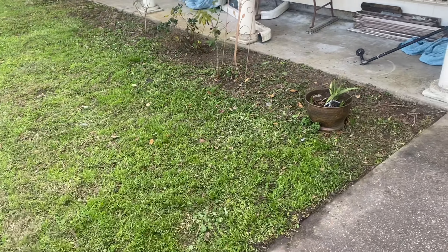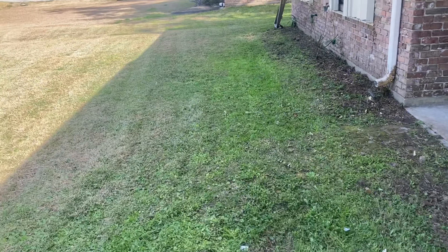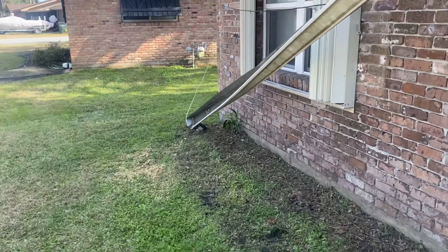Evening, folks. Gunny here from Gunny Worm Detail once again. We have wrapped up the yard project. New client — the main thing, if you guys remember, they were worried about the ditch. So I'll take you guys to that.